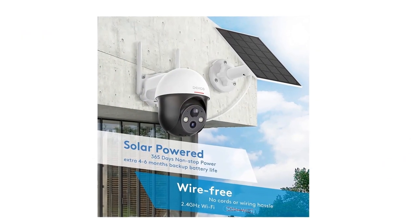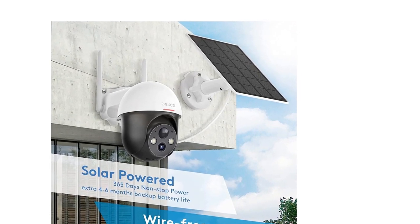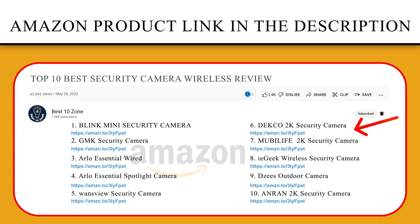This wireless security camera is perfect to monitor the front door, gate, garage, outside window, porch, and backyard. If you like this product, please click the link in the video description for a better price and original product.